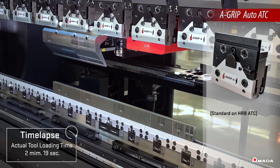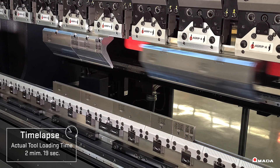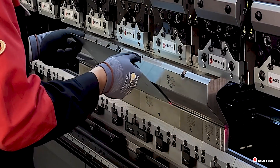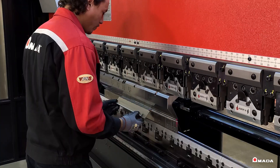Standard A-Grip-A punch holders automatically secure tooling to enable fast, easy tool setups without the need for operator intervention. These machines are designed to deliver a highly productive user experience, allowing operators to process jobs quickly then shift to the next stage of production.